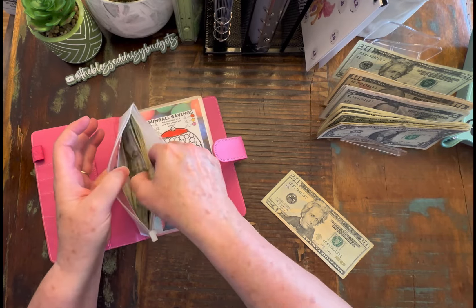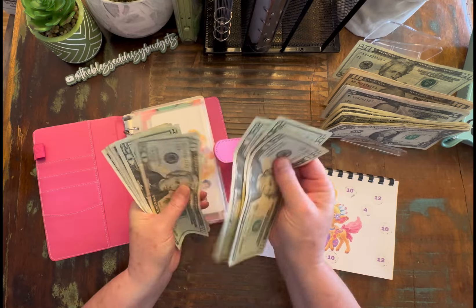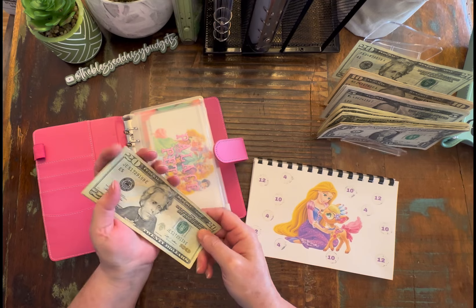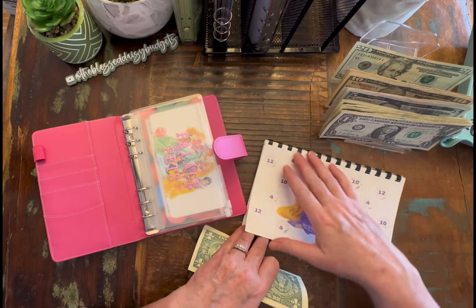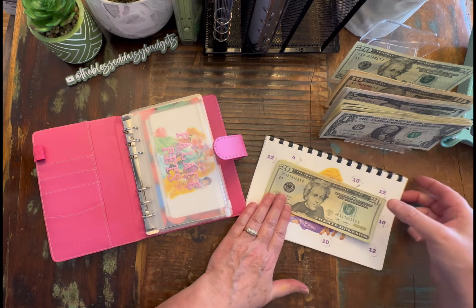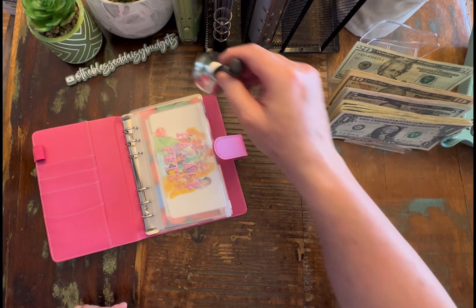We're doing one at a time. So let's see what this page saved us. We have $20, $40, $60, $80, $100, $101, $102, $103, $104. So $104. And I will just go ahead and set this aside and put that in our completed challenges. Which means we get to ring the bell! Yay!